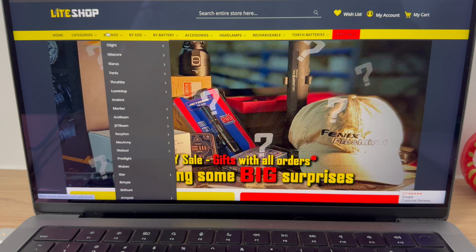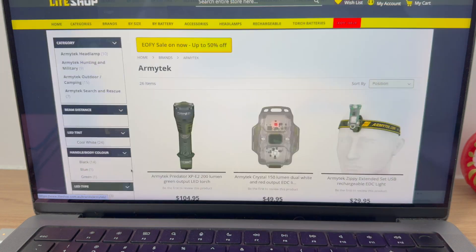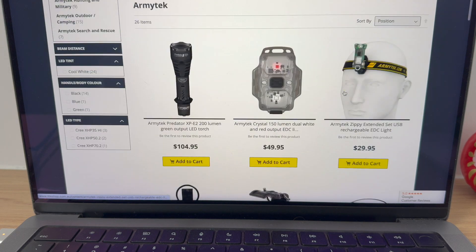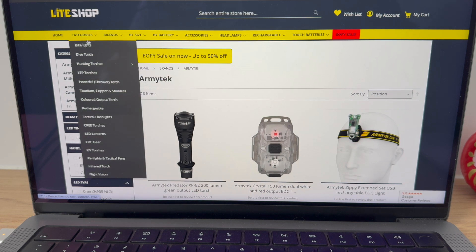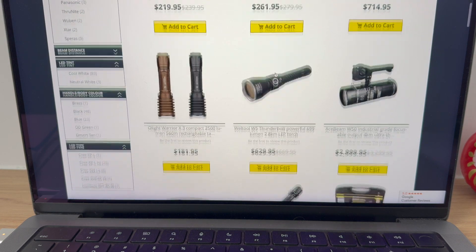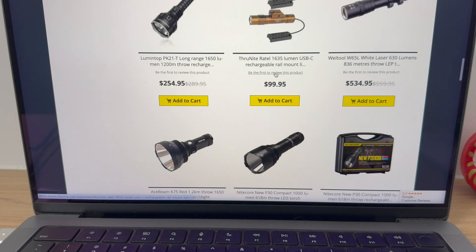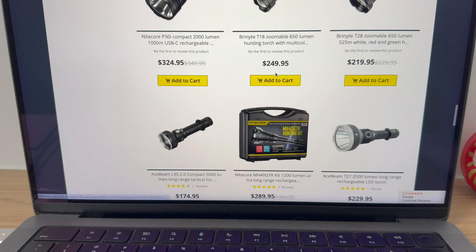Armytek is another brilliant brand — you can't go wrong with most of these brands, but Armytek is a great one. Anyone who hunts, pick one of these up. There's a lot of out-of-stock stuff with Armytek — I'm sure that's coming back soon. I love these categories — you can go to categories and click on hunting torches, and it takes you straight to all the hunting torches. Everything that's not labelled 20%, 50%, or 30% off, you'll use the 15% off EOFY sale code. Got some nice lights here.